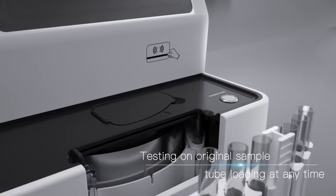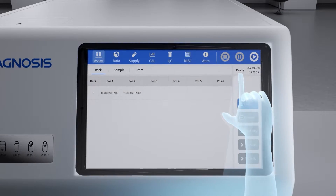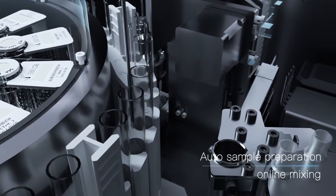Testing on original sample, tube loading at any time. Auto sample preparation with online mixing.